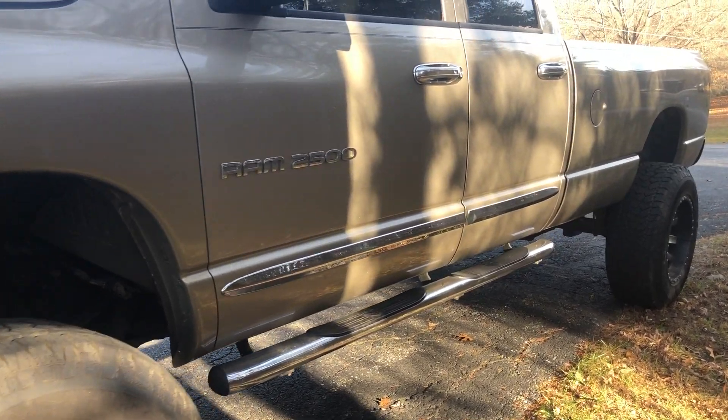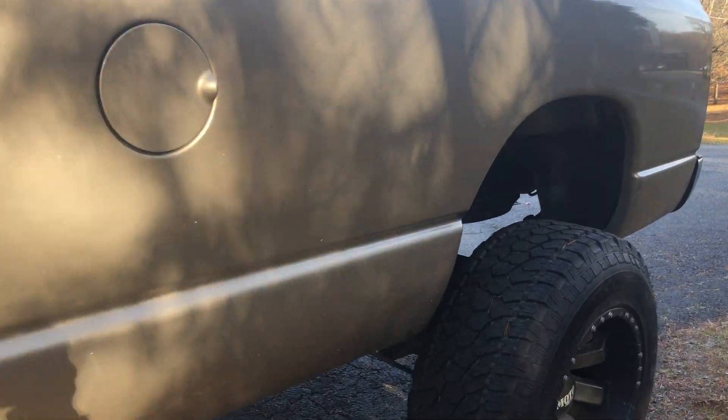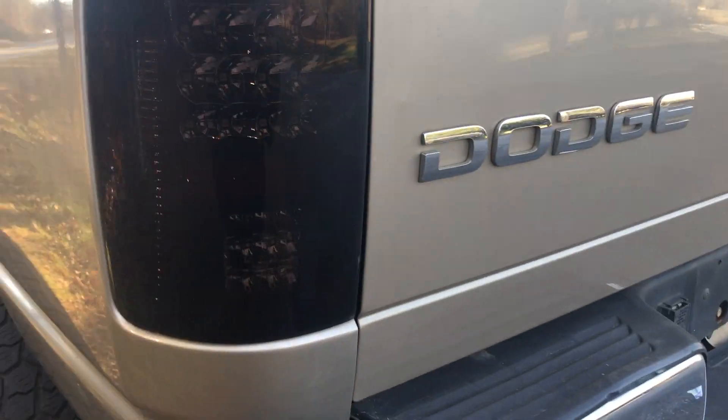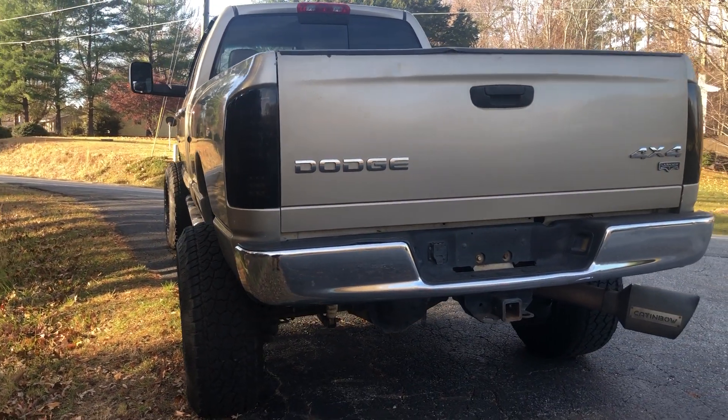New shocks in the back. Just kind of giving you up close. It does have some nicks and dings and scratches. Mechanically, very, very strong. LED lights in the back.